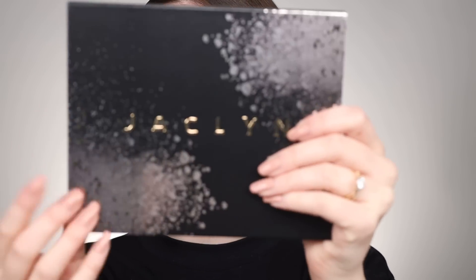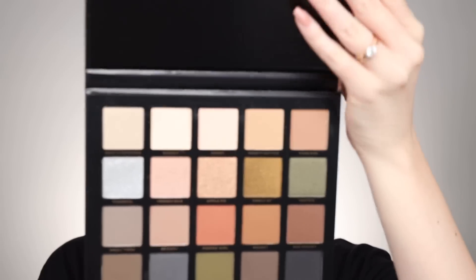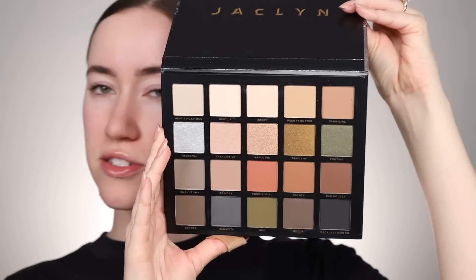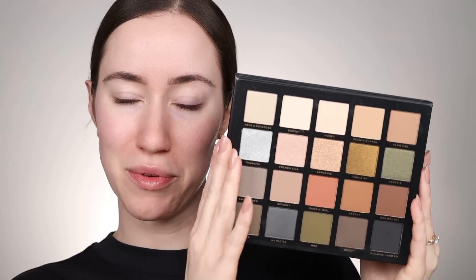This entire collection launches on the 24th, which is tomorrow if I'm posting this on Saturday. I'll have all the details in the description box down below. Let's dive into the palette. On the inside — I'm going to be using the regular packaging today — it has this really cool lifted logo on the front. It is cardboard packaging with a logo inside. There's no mirror, but since it is such a large palette I actually don't mind that.